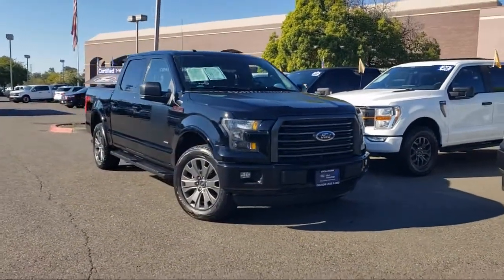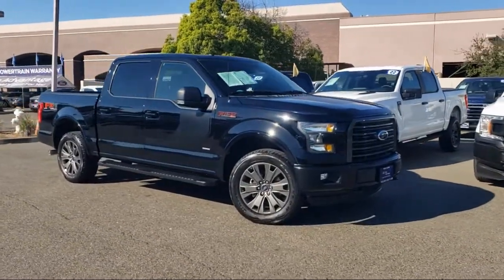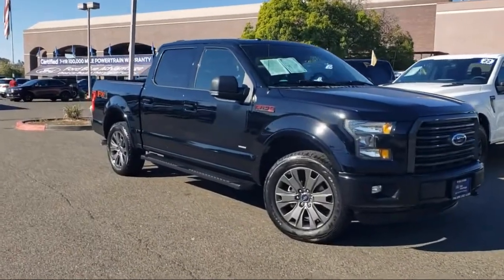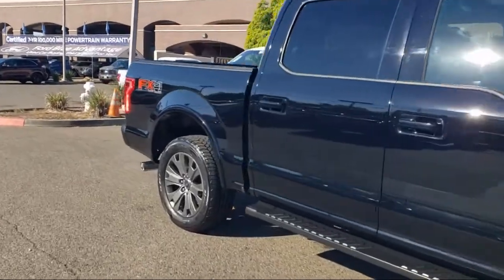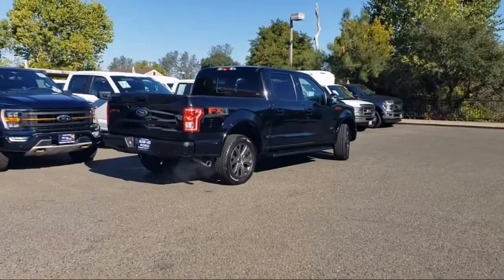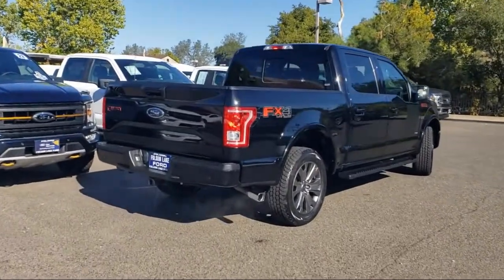And comes equipped with Chrome Pumpers, Keyless Entry, Sync Communication System, Air Conditioning, Electronic Stability Control, Steering Wheel Controls, Alloy Wheels, Speed Sensing Steering, AM-FM Stereo Single Disc Player, and Tire Pressure Monitoring System. And has less than 55,000 miles on the odometer.